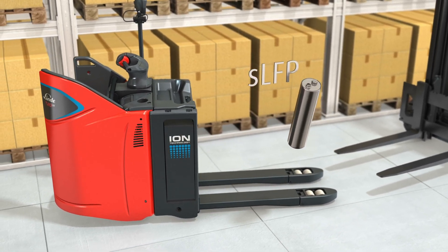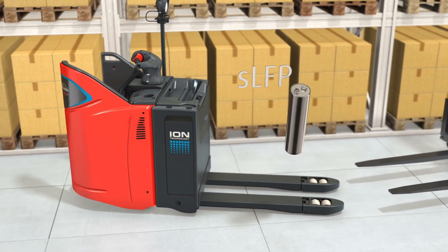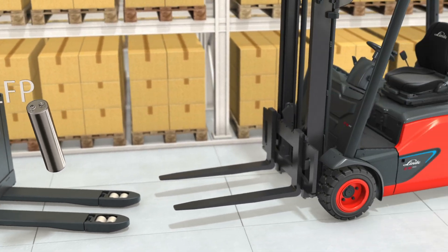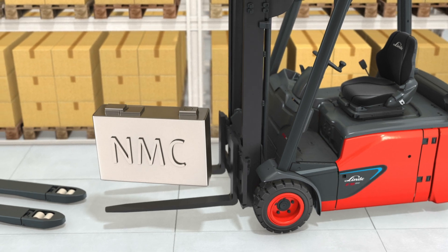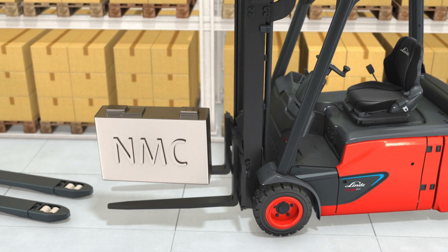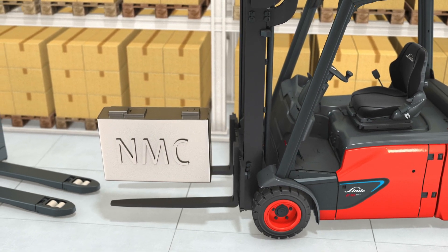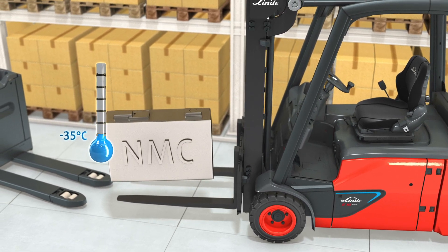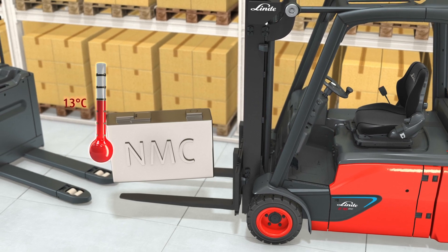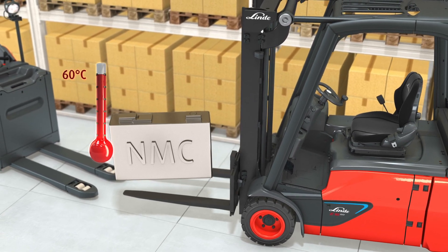Round cells have established themselves on the market for years as a very reliable energy source. On the other hand, the prismatic NMC cell. This technology proves to be particularly hard-wearing in extreme environments, whether in a cold store at minus 35 degrees Celsius or in very hot environments of up to 60 degrees Celsius ambient temperature.